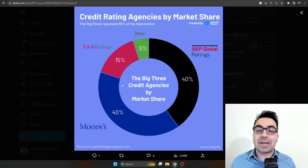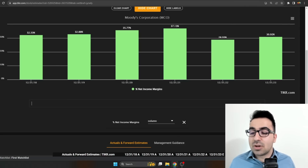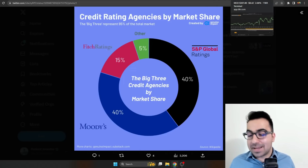Moody's has over 40% market share in a highly regulated industry. Every time any company wants to issue debt, they need a rating — double-A, triple-A, and so on. They also have exposure to indices, data analytics, and ESG ratings, which have driven a lot of revenue and EPS growth because many companies and governments are now requiring ESG ratings. Moody's has very high net income margins — over 30% — and a very wide moat. The company is essentially indestructible; even 2009 could not break it.